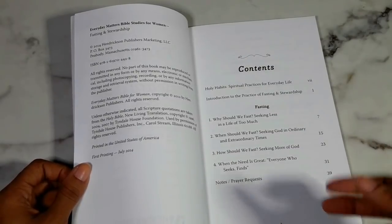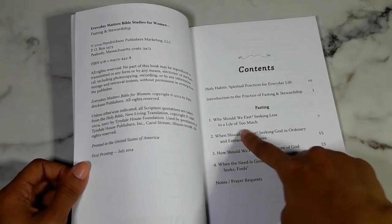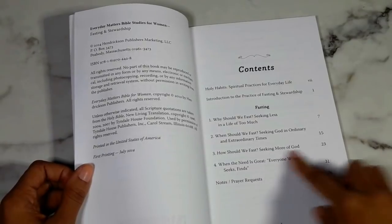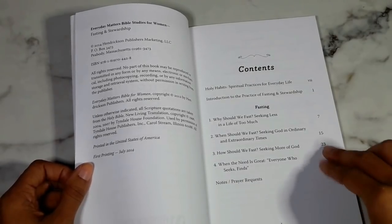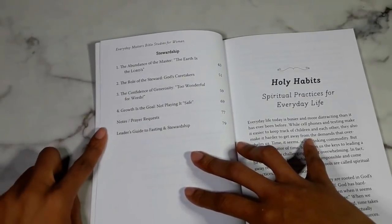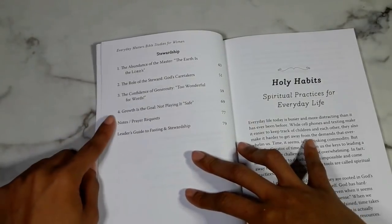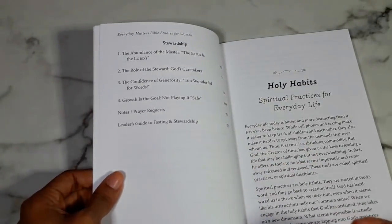Then you get into your content. You have holy habits — spiritual practices for everyday life — and your introduction to the practice of fasting and stewardship. The first study is fasting, with four chapters: Why Should We Fast? Seeking Less in a Life of Too Much; When Should We Fast? Seeking God in Ordinary and Extraordinary Times; How Should We Fast? Seeking More of God; and Everyone Who Seeks Finds. Then you have a section for notes and prayer requests. After that comes stewardship, with four chapters: The Abundance of the Master; The Role of the Steward; The Confidence of Generosity; and Growth Is the Goal, Not Playing It Safe. There's also a leader's guide to fasting and stewardship.